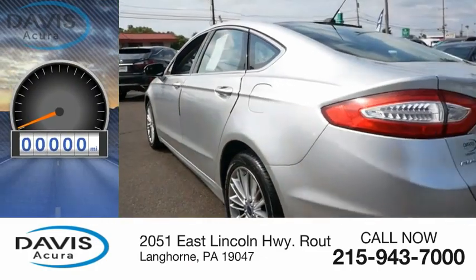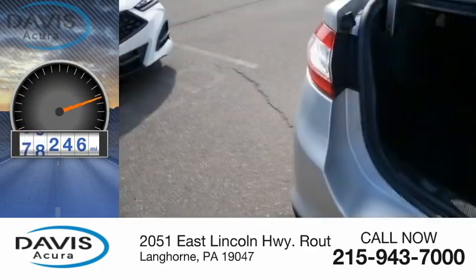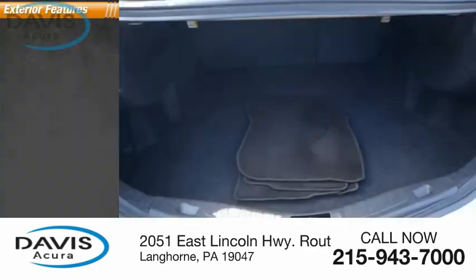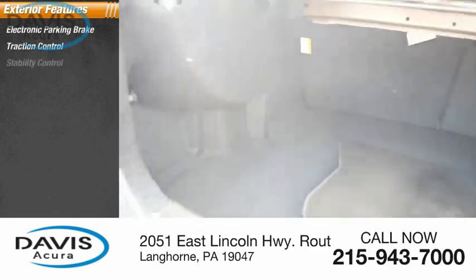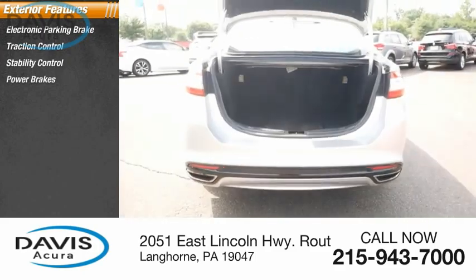This vehicle has less than 90,000 miles. Here are some of this vehicle's great options: electronic parking brake, traction control, stability control, power brakes, and braking assist.